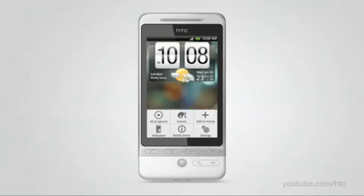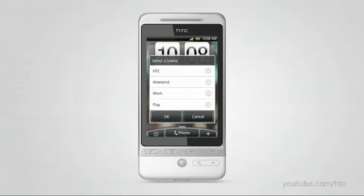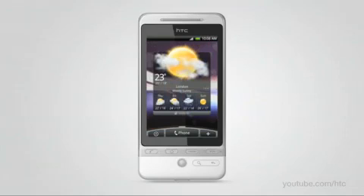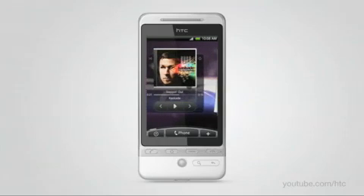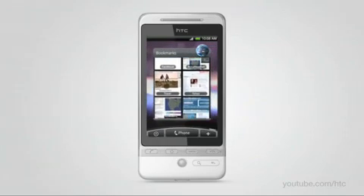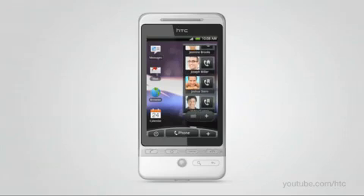HTC Hero can transform to match the different moments in your life. So let's say that for the weekend, you want to kick back with your perfect weekend phone. You'll want to plan your day around the weather. You'll want to listen to some tunes as you relax in your garden. And of course, you'll definitely need a way to get in touch with all of your favorite friends.